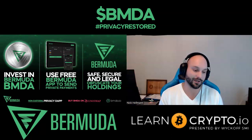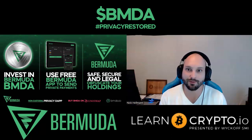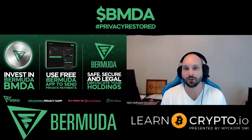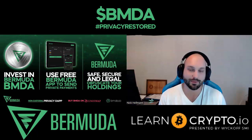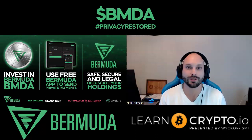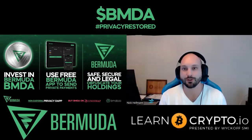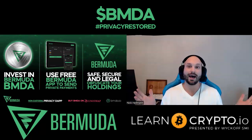Before we dig into this, I want to take this video another level up and give you guys a chance to win 500 BMDA tokens. Simply like this video, subscribe to the channel, and leave your ERC20 address in the comment section below. Also, for a chance to win an additional 500 BMDA tokens, this is for all current and new members at patreon.com/learncrypto.